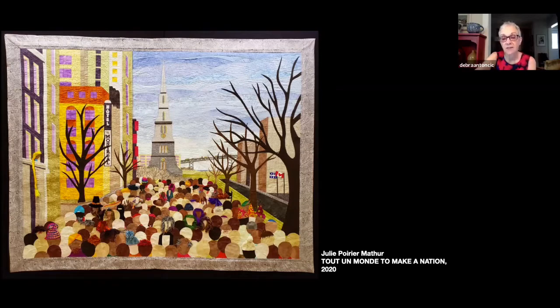The exhibition was installed just before the pandemic, and I was actually able to tour it once, on the last day or second to last day that we were open in March, and I'll speak more about that later.